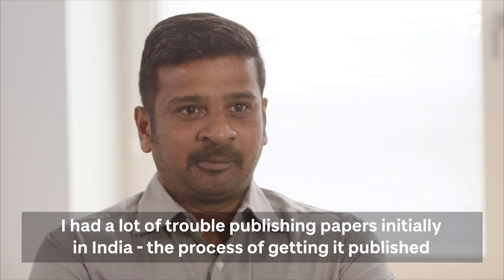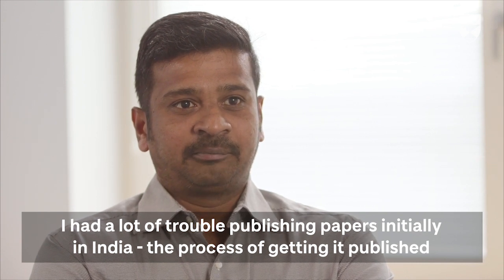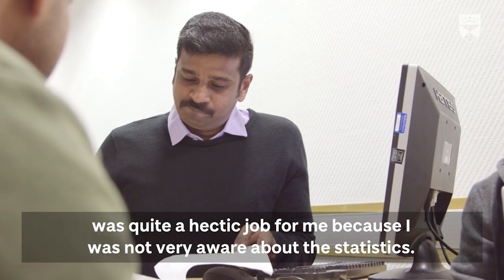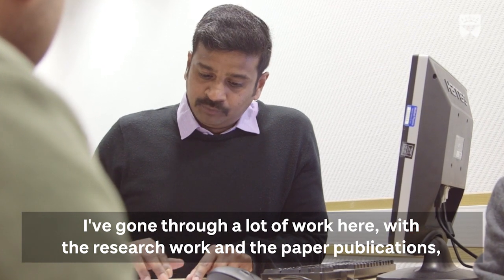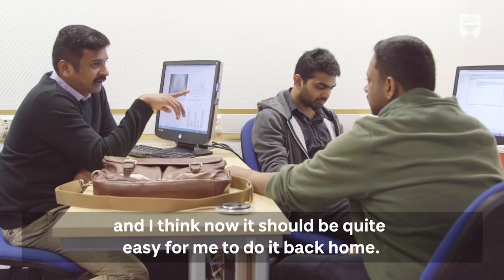I had a lot of trouble publishing papers initially in India. The process of getting published was quite a hectic job for me, because I was not very aware of statistics. I've gone through a lot of work here with research and paper publications, and I think now it should be quite easy for me to do it back home.